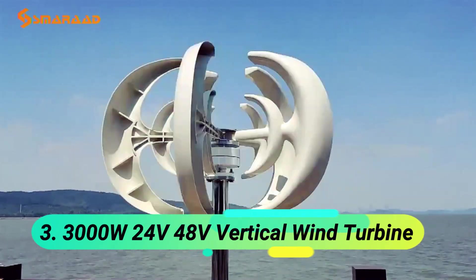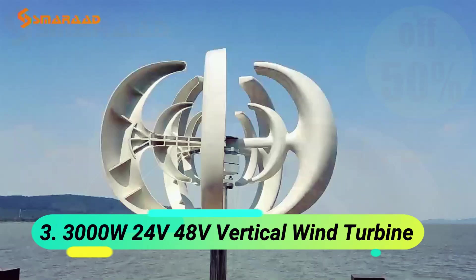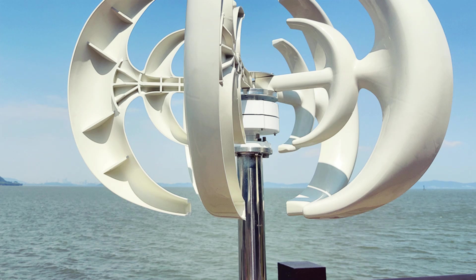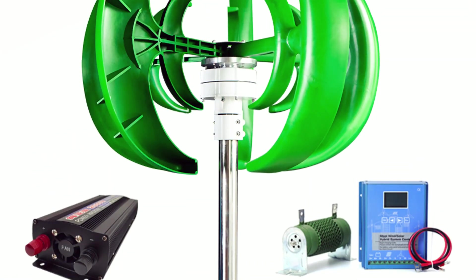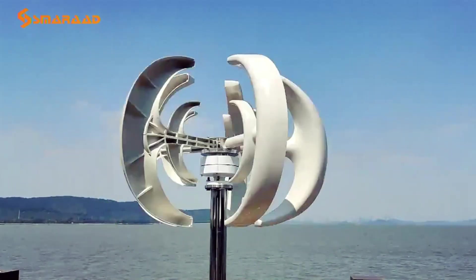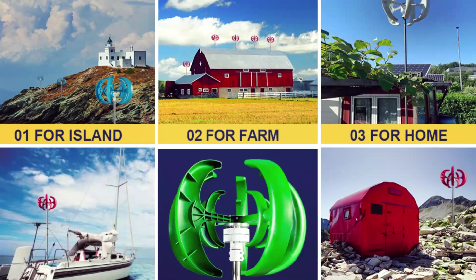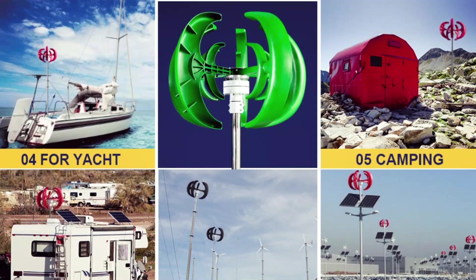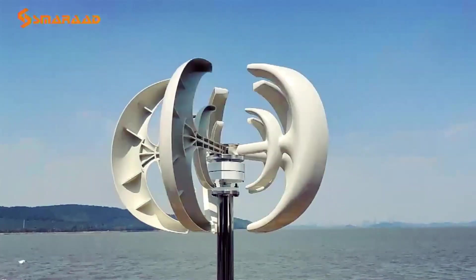At number 3, the 300W 24V 48V Vertical Wind Turbine. This Smarod Wind Power Generator is a customizable, high-performance solution for home, boat, and street lighting applications. Featuring a three-phase permanent magnet suspension motor, it ensures efficient and stable power generation with a safe wind speed of 40 meters per second. Built with fiberglass blades and an iron shaft, it's durable and weather-resistant with an IP54 protection grade.